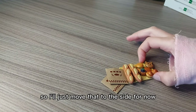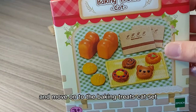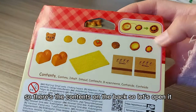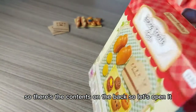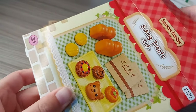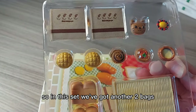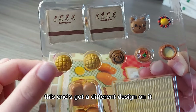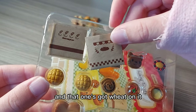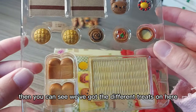So I'll just move that to the side for now and move on to the baking treats cat. There are the contents on the back, so let's open it. In this set we've got another two bags — this one's got a different design on it. The other one had bread on it and this one's got wheat on it. And you can see the different treats on the packaging.